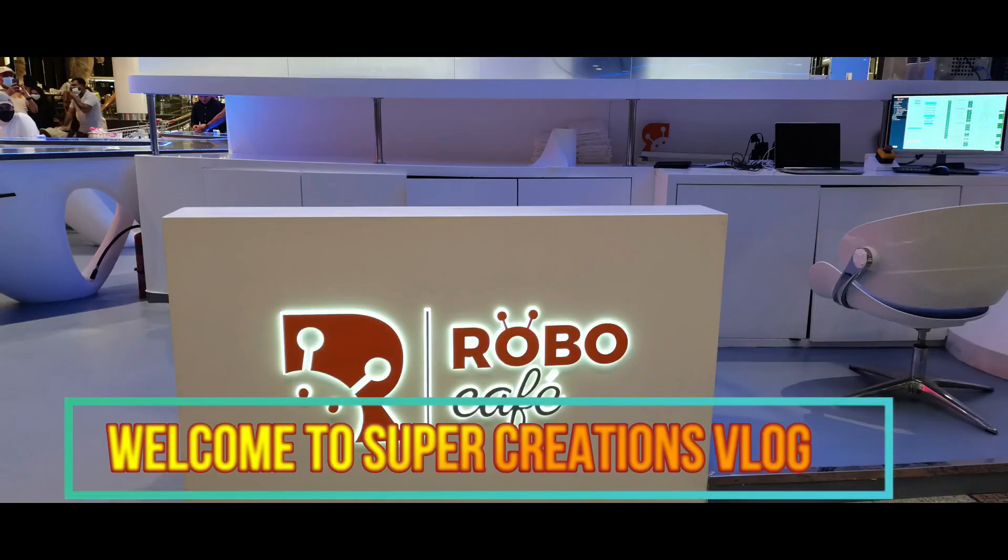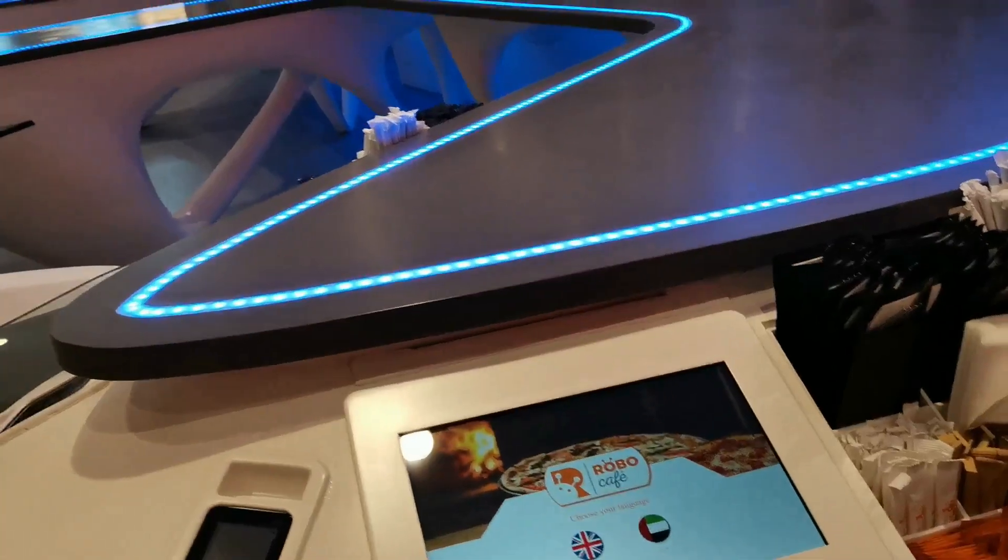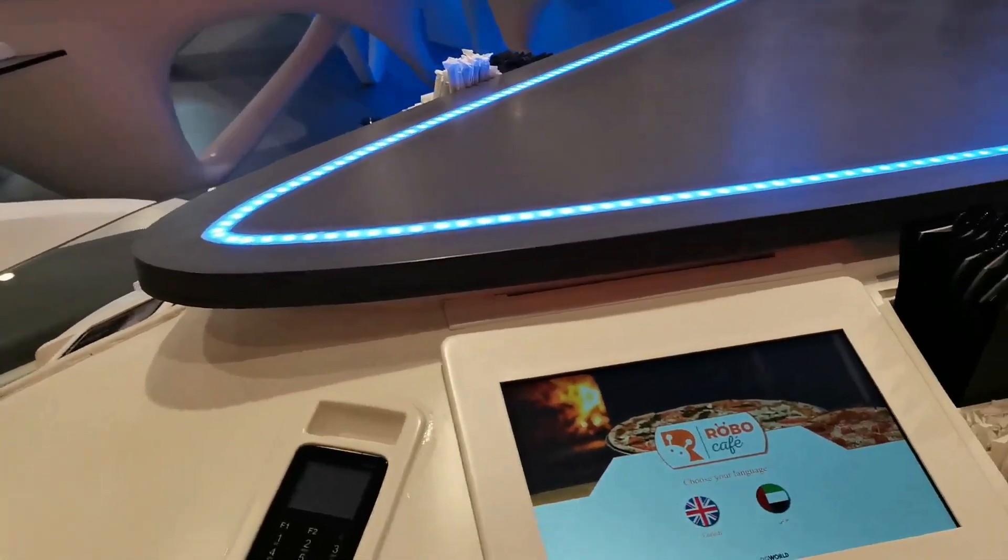Hello, today I'm here in Robo Cafe in Dubai. A cafe run by robots in Dubai Festival City Mall — Dubai's first robot-run cafe. This Robo Cafe in Dubai launched in Dubai Festival City Mall.